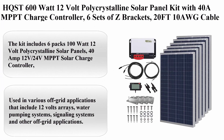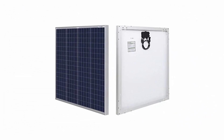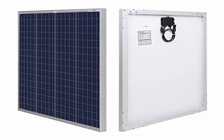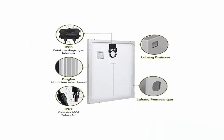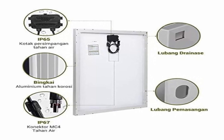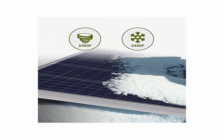Top 1: HQST 600W 12V Polycrystalline Solar Panel Kit with 40A MPPT Charge Controller, 6 sets of Z-Brackets, 20ft 10AWG cable from panel to controller, 8ft 8AWG tray cable, and LCD Display. The kit includes 6 packs of 100W 12V Polycrystalline Solar Panels, 40A 12V–24V MPPT Solar Charge Controller, 20ft solar panel and controller connector cables, MPPT LCD Display, 6 sets of mounting Z-Brackets, and 8ft tray cables.